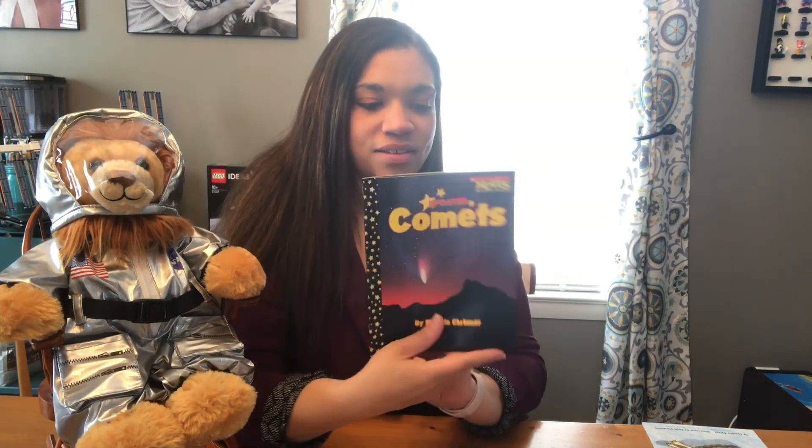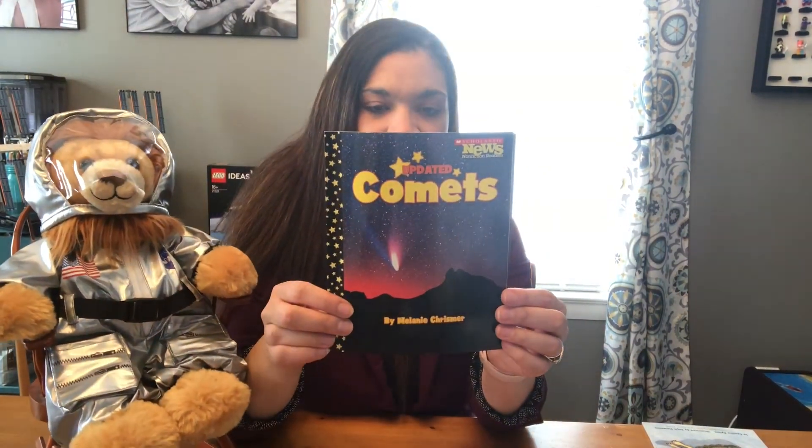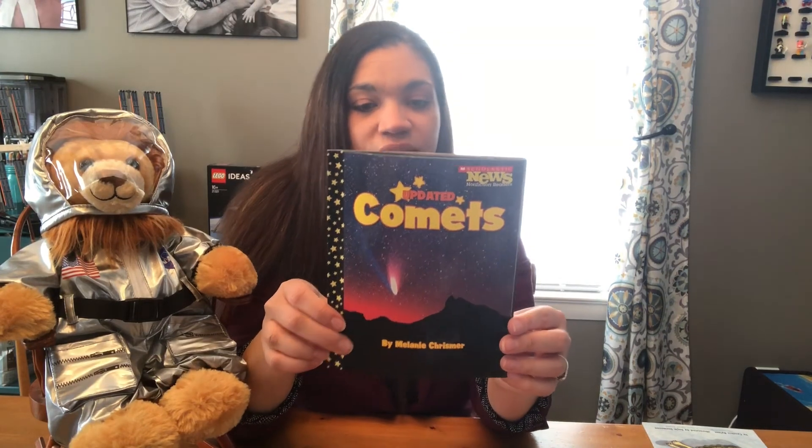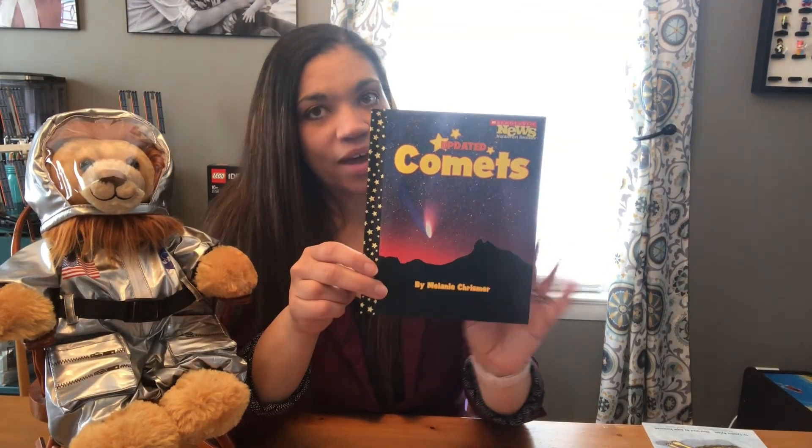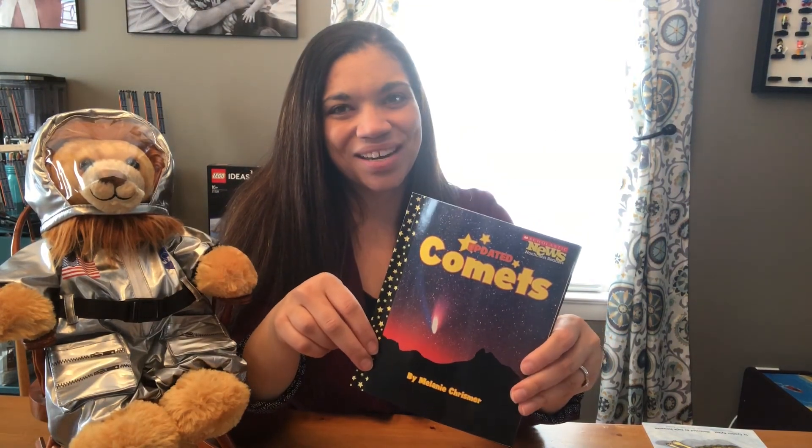And that's the end of Comets. A comet is a big dusty chunk of ice with a tail, and you can watch for a comet's tail when it goes by. Hope you enjoyed this story. Bye everyone!